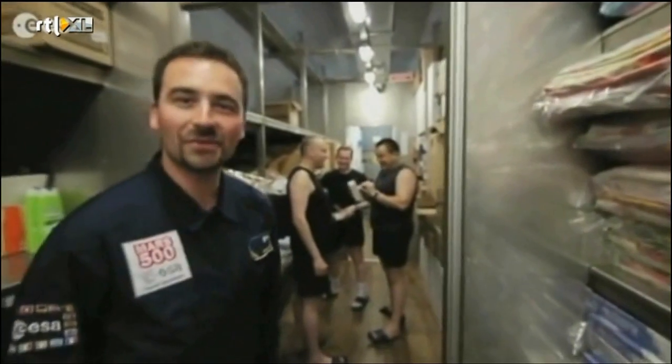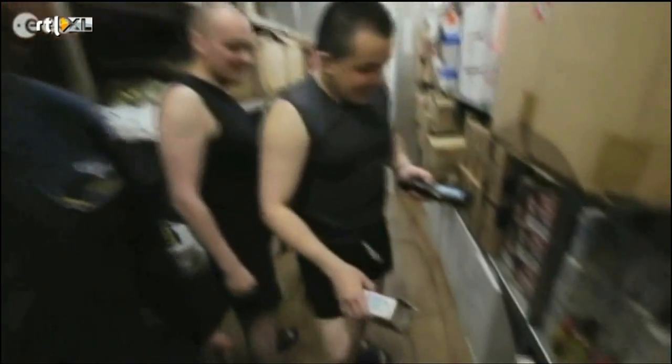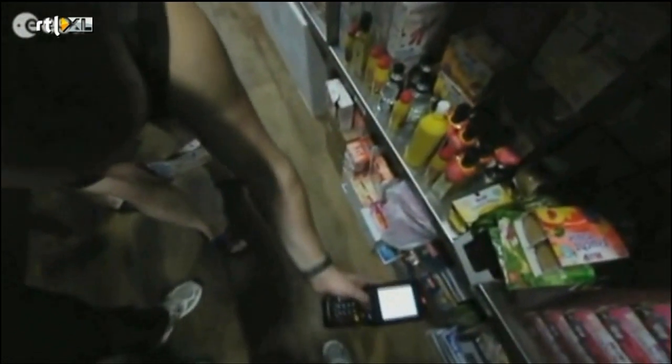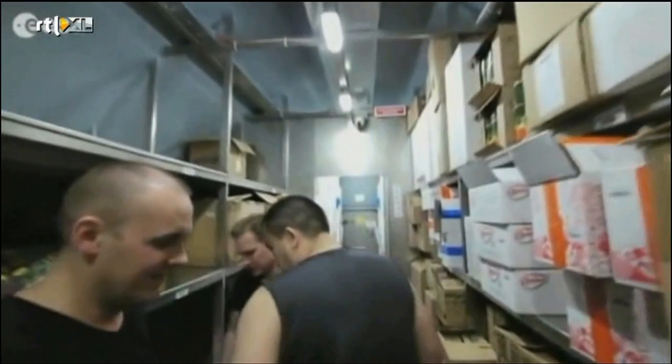Hi guys! Our Russian teammates are right now preparing the lunch for tomorrow morning because we have a very precise diet and we need to eat exactly what is written on the menu. We have to take 20 grams of that, 20 grams of this. As you can see, the whole module is filled with food.